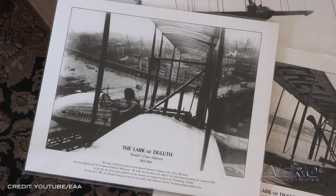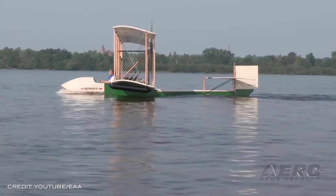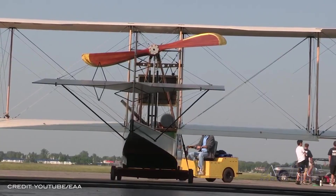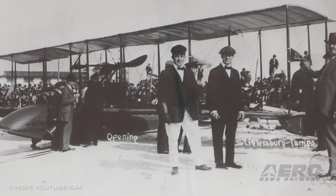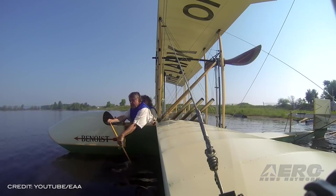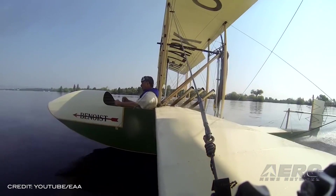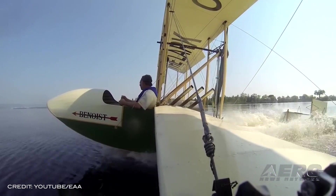The replica of the 1913 Lark of Duluth Benoist Type 14 flying boat will debut at the 2021 Oshkosh AirVenture. The replica will be exhibited with the 1903 Wright Flyer replica and the Curtis A-1 Pusher Sweetheart in the Pioneers of Flight area at the EAA Aviation Museum. The Duluth Aviation Institute donated the 2013 replica to the EAA Aviation Foundation on December 3rd of last year, to preserve and exhibit this significant aircraft for the public in perpetuity.